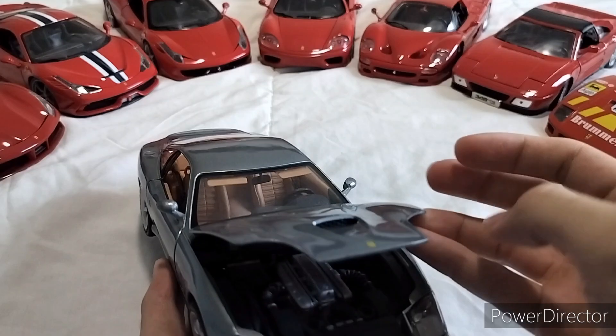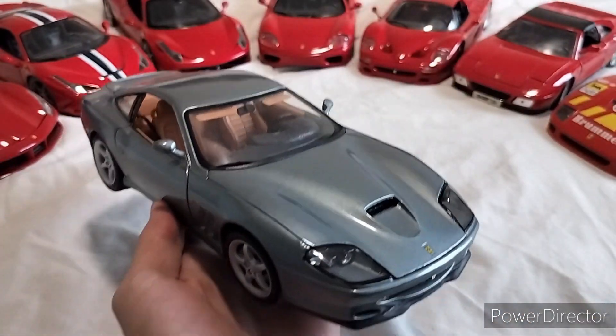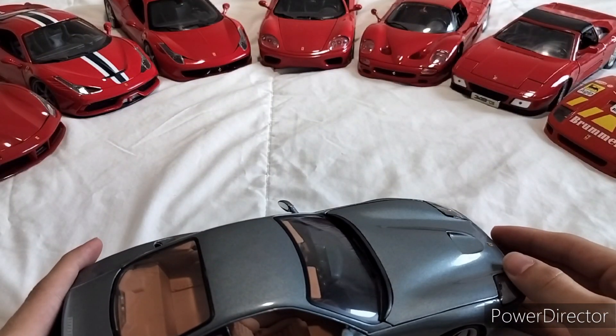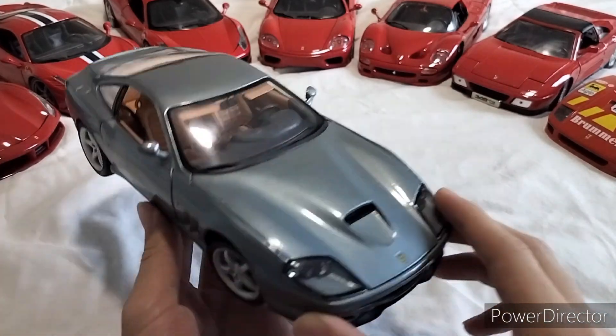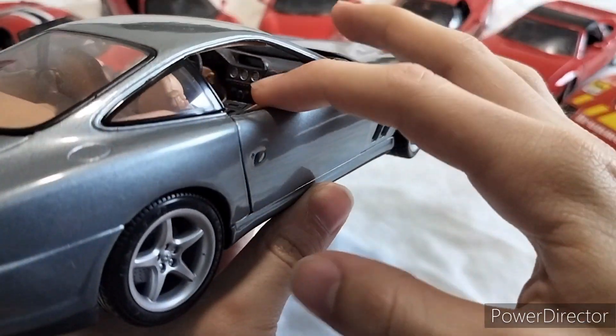First off, the engine bay is better than the Maisto. I'll show you a picture right there. And that's about it. Engine bay means a lot, and there's not much really to exterior differences.